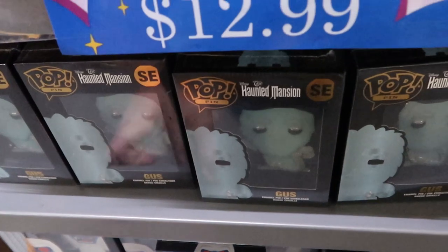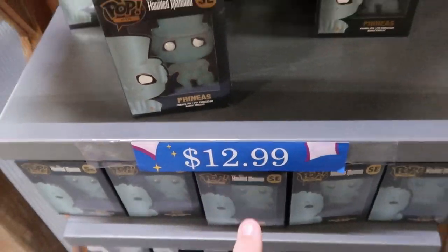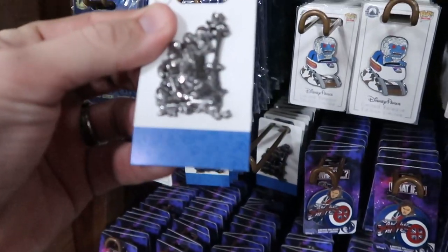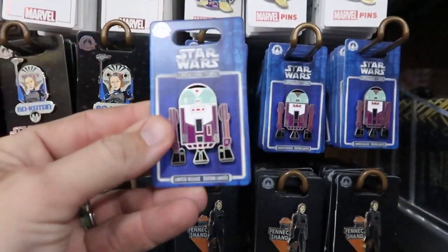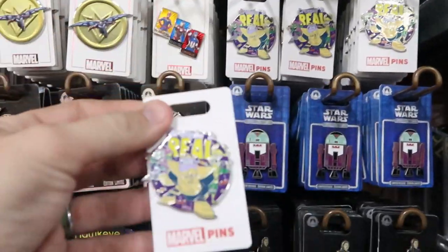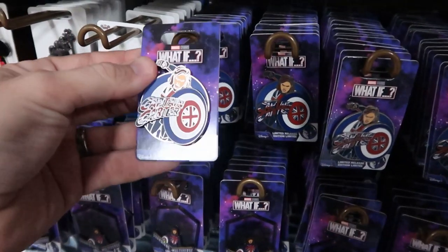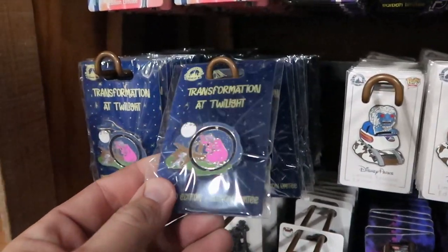They still have the Gus and Phineas pins from the Haunted Mansion — originally $34.99, now only $12.99. On the other side of the pin rack there are some new additions: Jack, Sally, and the Mayor pins for $5.99. There's a fun Star Wars Halloween pin for $6.99 from $18. Surprisingly, the 'Creeping It Real' Halloween pin with Thanos is still there at $3.99 — that has to be the door buster. There are also Captain Carter Marvel pins for $7.99 from $16.